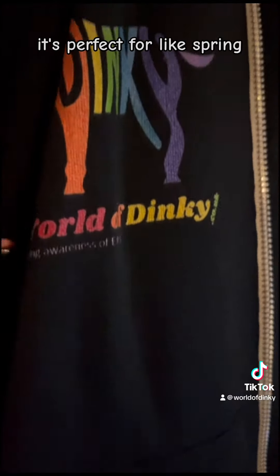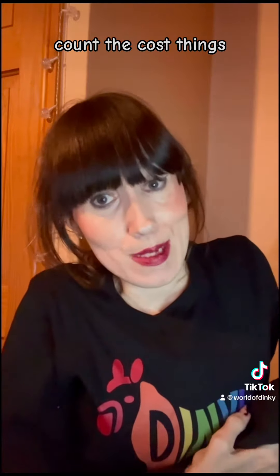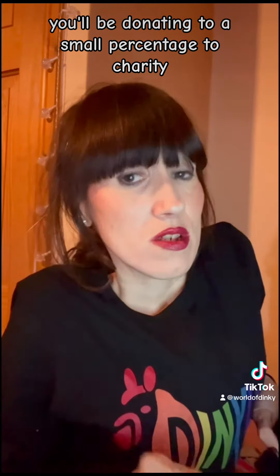It's perfect for like spring, summer, autumn. If you're interested in a hoodie, then do let me know. Don't forget, each item or order, you'll be donating a small percentage to a charity in the EDS Support UK.